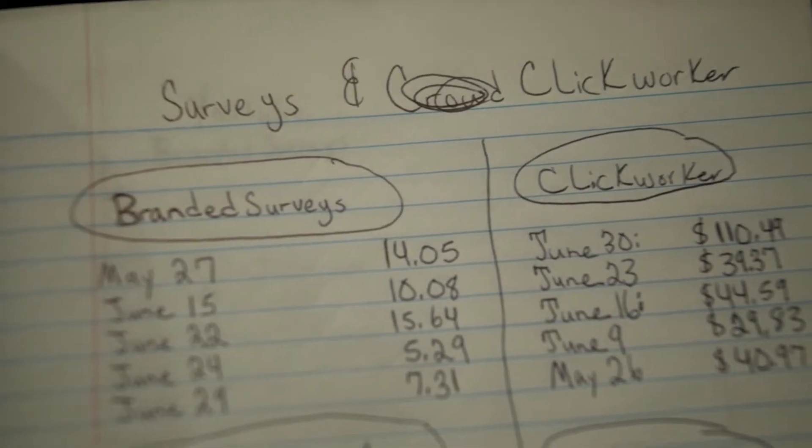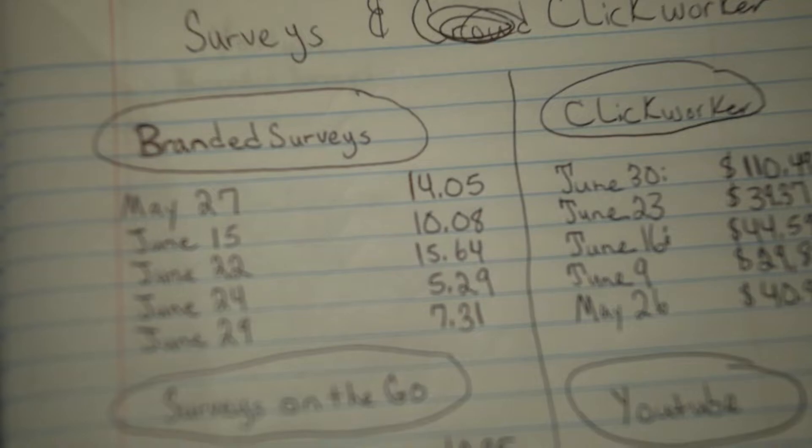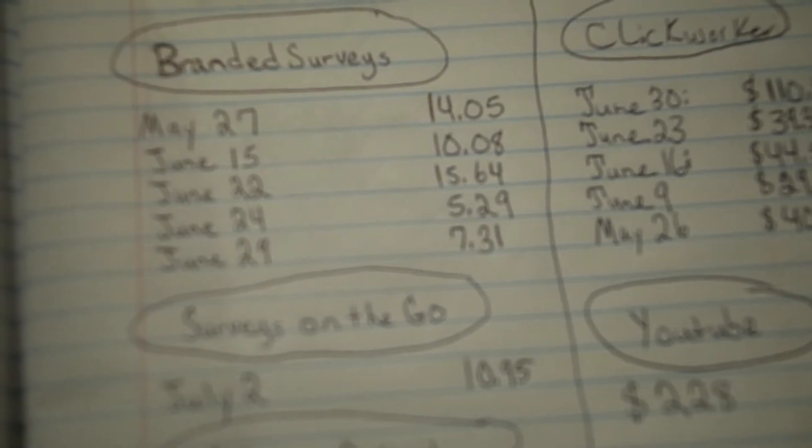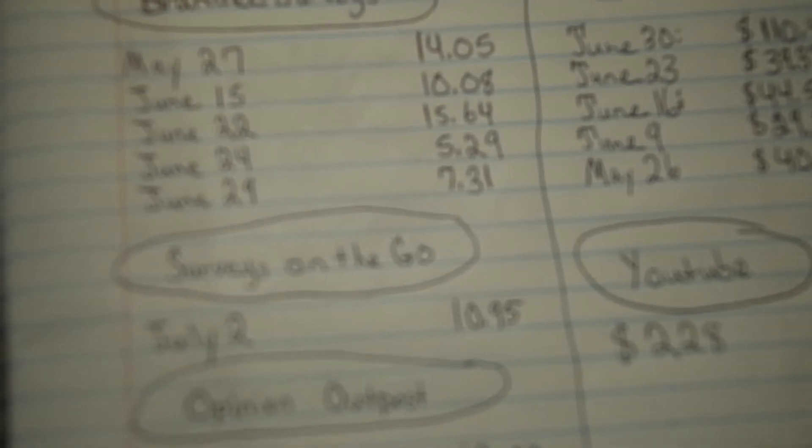With surveys, you try different surveys and see which one works for you, and you create a system that works for you. And if one is a pain, you just go on to the next one.